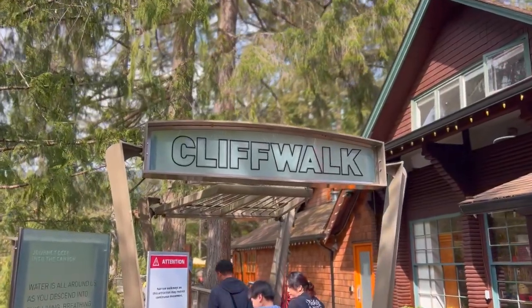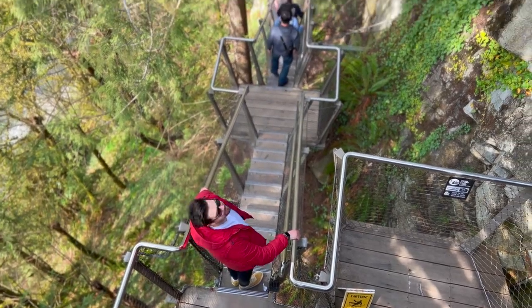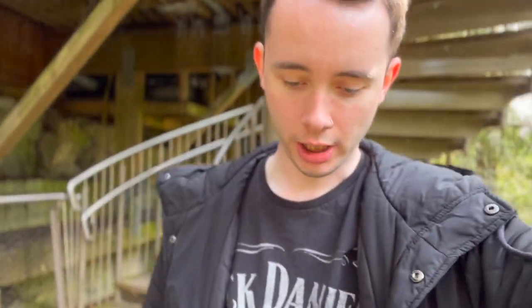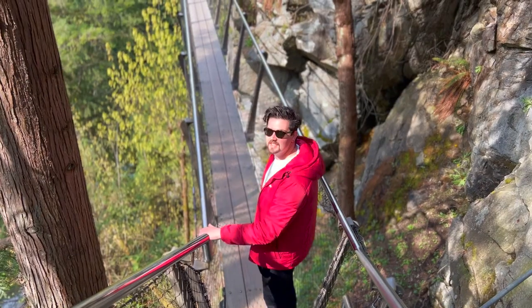We're about to walk Capilano Park's newest attraction, I believe, which is the cliff walk — and James is scared of it. It is built into the cliff so you can really see the edge. We're really going into the rock face now — apparently it gets really narrow. I'm not sure how much of it we can film, but I'm looking forward to it. It's not as wobbly by the looks of it as the actual bridge itself.